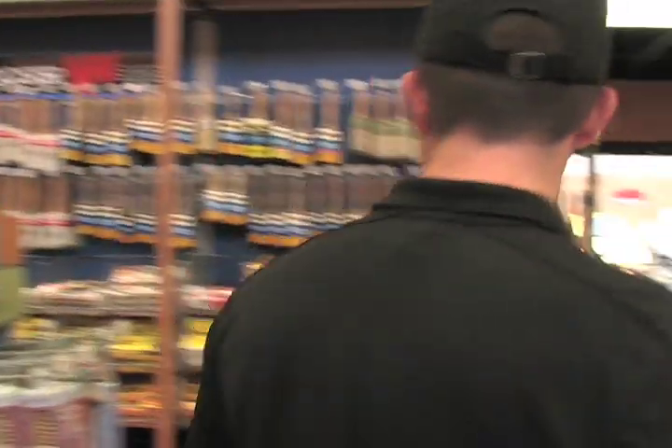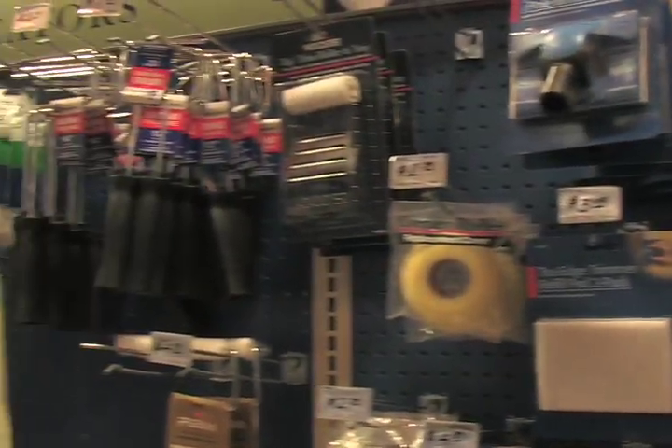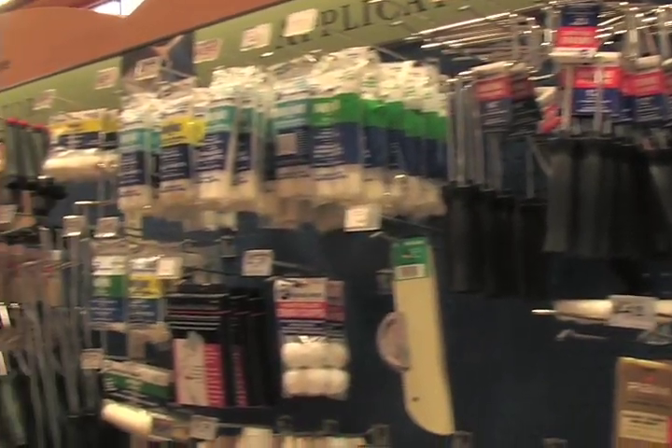We carry Corona brushes, Worcester, a little bit of Purdy, some of the popular Benjamin Moore brushes, and pretty much anything to put paint on the surface.